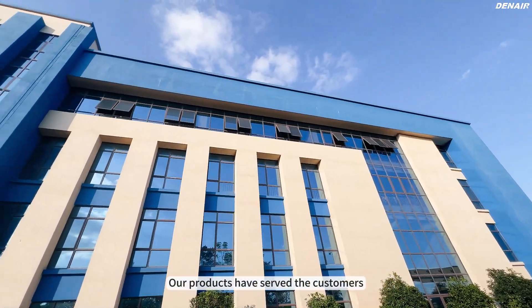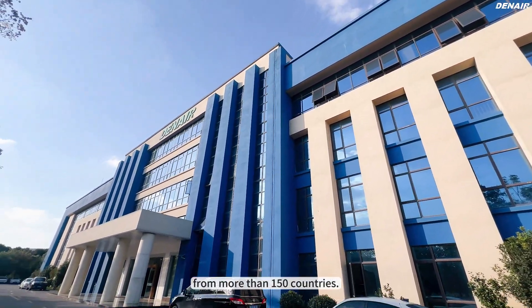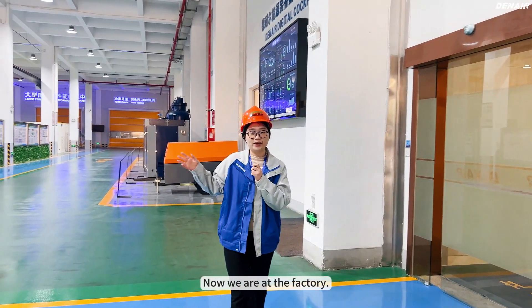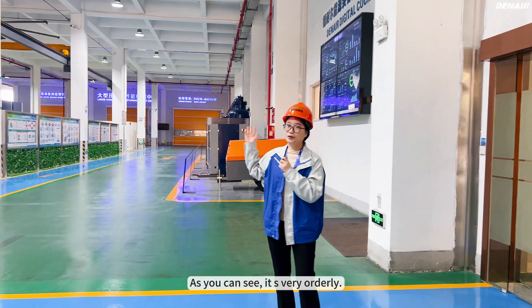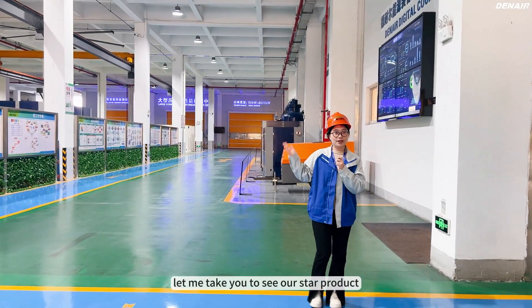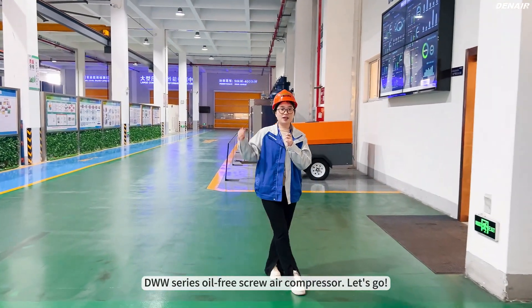Our products have served customers from more than 150 countries. Now, we are at the factory. As you can see, it's very orderly. Today, let me take you to see our star product, the WW Series Oil-Free Screw Air Compressor. Let's go!